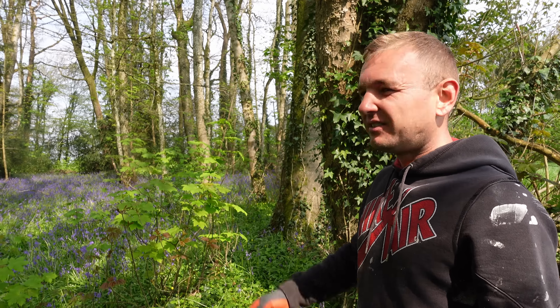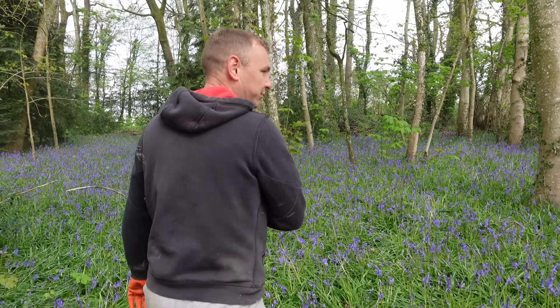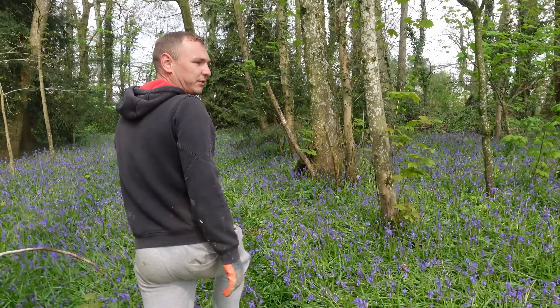We've got some nice big clearings, and I'm sure if there was something here that was being used — whether it was a farrier, a hunter's lodge — there'd be something in the ground we'd be able to find. So I'm going to get the metal detector out now, pan over this area, and see what we can find.